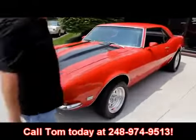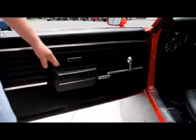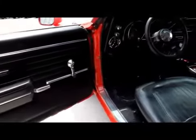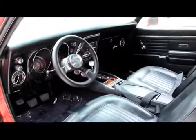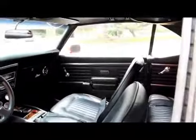Take a look at the interior. Beautiful door panel, armrest looks good, the seats are beautiful, dash pad is in great shape, all the chrome and trim look good. Back seat looks great, the headliner's in great shape, dome lights even working in this car, and all the rubber's in good shape.